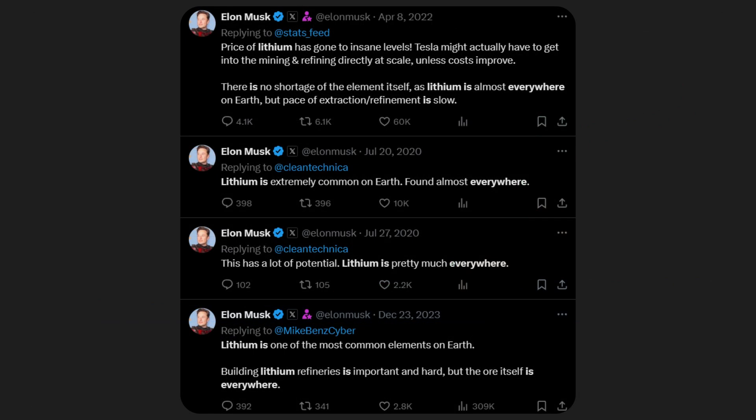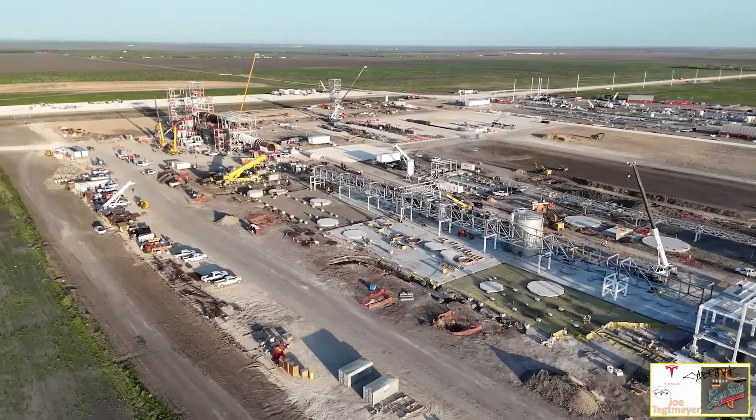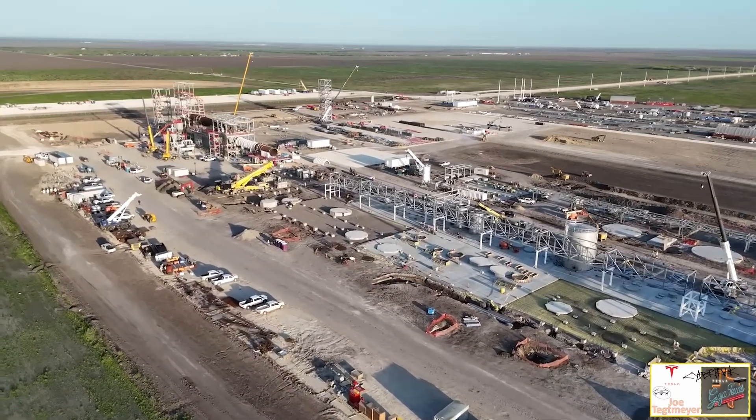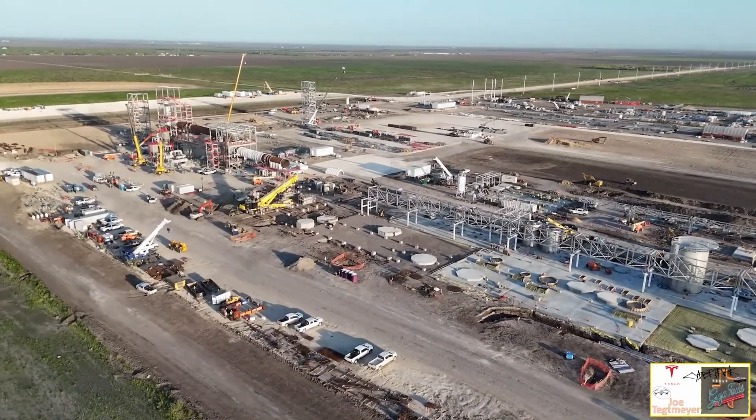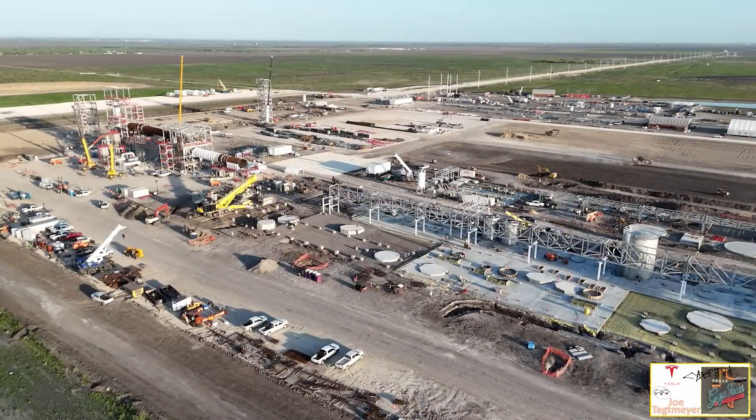But now listen to Elon's argument within the context of China de-risking: lithium is everywhere, which could mean that many countries are mining it and even more are going to join — but refineries are only in China. If this is their true motivation, then obviously this is not something they could state publicly, so instead we get the weird 'lithium is everywhere' line. This was always suspicious to me. I just never was able to figure out what the real answer might be, but now I finally have a theory that I'm satisfied with.